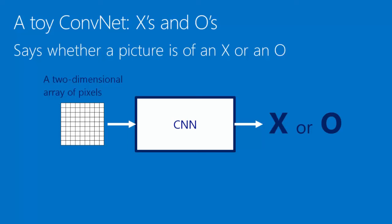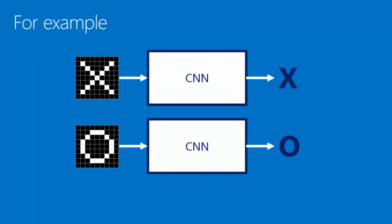To illustrate these, we'll talk about a very simple toy convolutional neural network. What this one does is takes in an image — a two-dimensional array of pixels. You can think of it as a checkerboard where each square is either light or dark. By looking at that, the CNN decides whether it's a picture of an X or of an O. On top there, we see an image with an X drawn in white pixels on a black background, and we would like to identify this as an X. And the O we'd like to identify as an O.